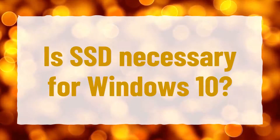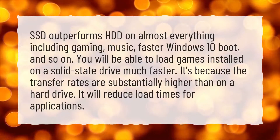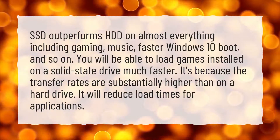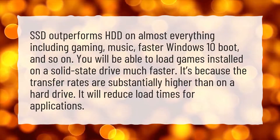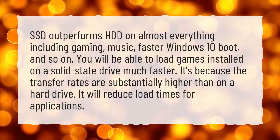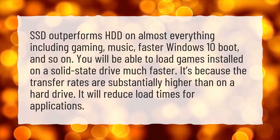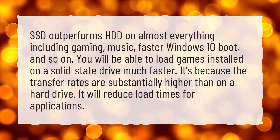Is an SSD necessary for Windows 10? SSDs outperform HDDs on almost everything, including gaming, music, and faster Windows 10 boot times. You will be able to load games installed on a solid state drive much faster, because the transfer rates are substantially higher than on a hard drive — it will also reduce load times for applications.